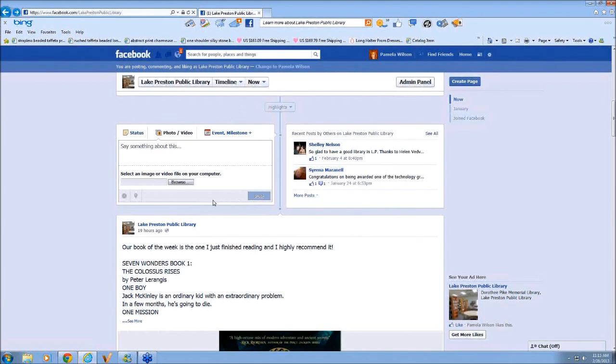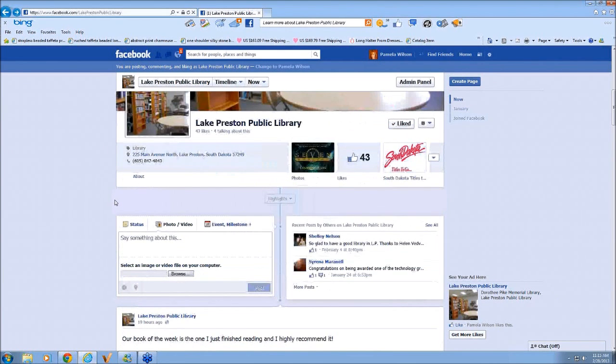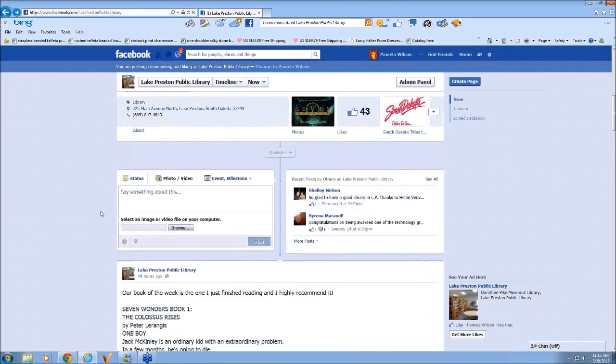Do you have something on your page asking people to keep on subject — to keep on topic about the library rather than comment about other city problems or issues? We really haven't had anything come up where they've posted anything about city problems. I don't even know if the city has a Facebook page, to be honest. They do have a webpage. So far we haven't had anyone coming on and saying anything about anything besides the library.